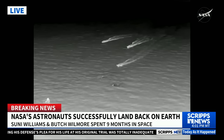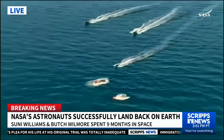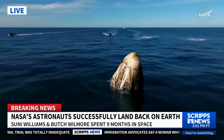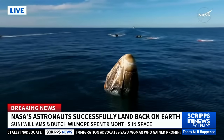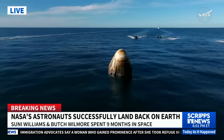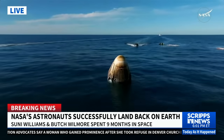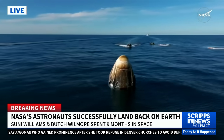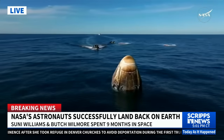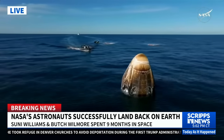We can see those fast boats. SpaceX is go for recovery personnel to approach. Expect personnel alongside in the next few minutes. Freedom copies. We weren't kidding when we said they were fast.